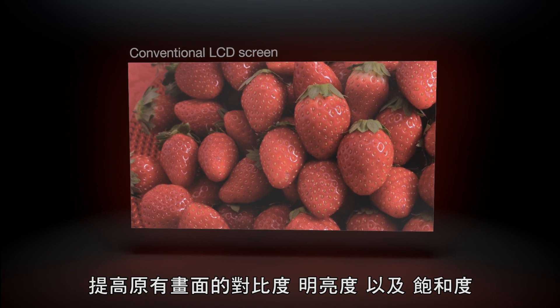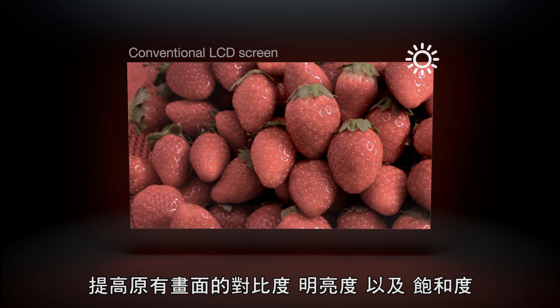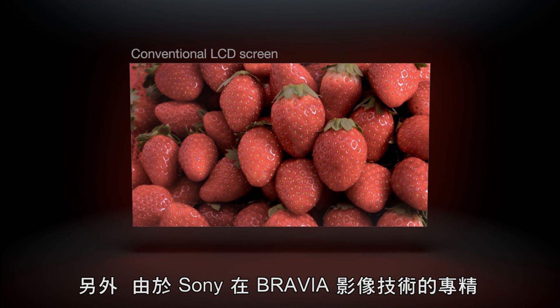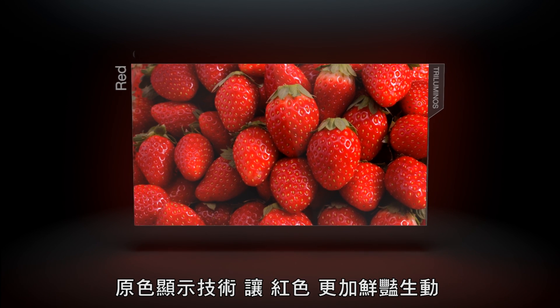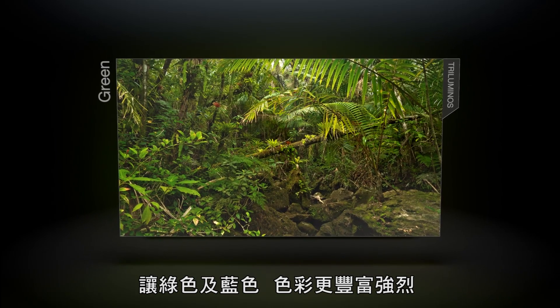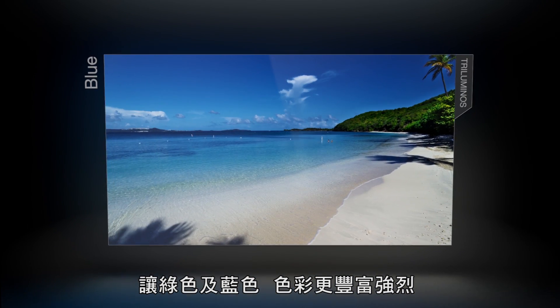Conventional LCD screens add contrast, brightness and saturation. But thanks to Sony's Bravia expertise, the tri-luminous display replicates reds more vividly. Hard to reproduce greens and blues are richer, more intense.